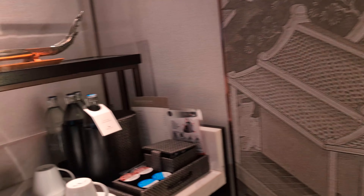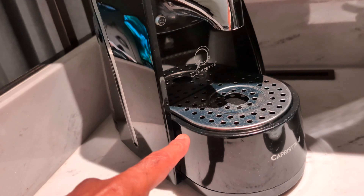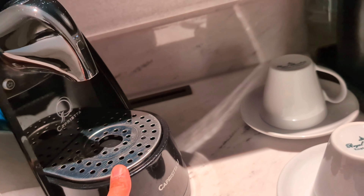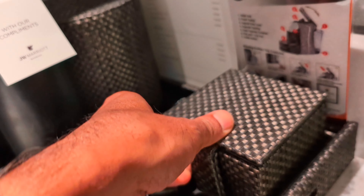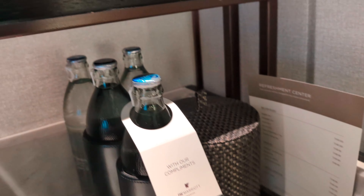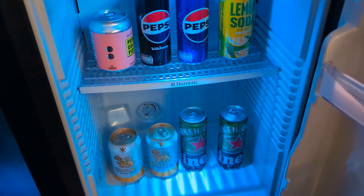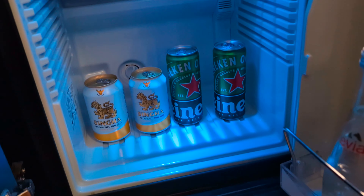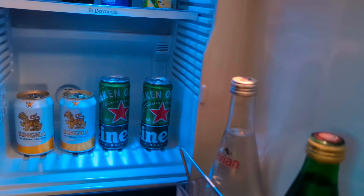Here is the coffee station — there is a very high-end coffee machine, I don't know how to use it, but it looks like a very nice one. They provided coffee, some sugar and tea, and complimentary water. Now let's check if they have a mini bar — which it looks like they do. They provided some drinks, but I think these are not free; they are paid, though I don't see a price listing anywhere.